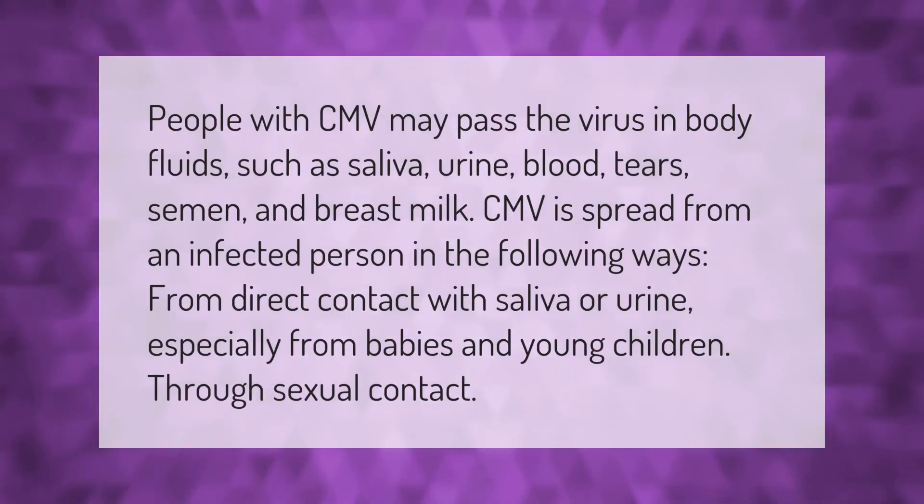People with CMV may pass the virus in body fluids such as saliva, urine, blood, tears, semen, and breast milk. CMV is spread from an infected person through direct contact with saliva or urine, especially from babies and young children, and through sexual contact.